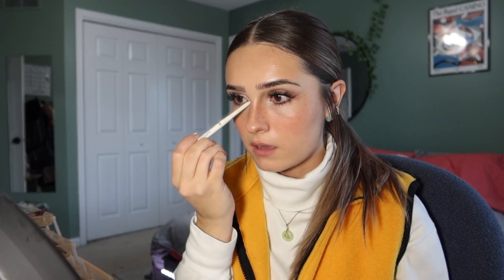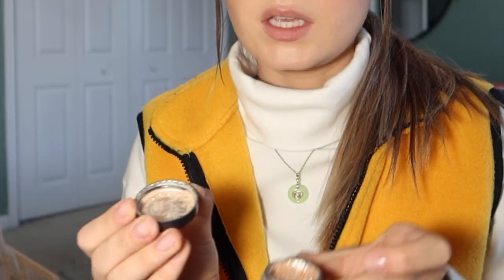My final step is taking this NYX white eyeliner and putting it in my inner corner, underneath my eye, on my lip area, and up here. Then if I don't forget, I take this Ulta Luscious Foil Eyeshadow — I bought it three years ago and there's still so much left. It's so pretty, I don't even need another sparkly eyeshadow. I use a little pointy brush, swirl it in the cap, and apply it — I like to put a lot of it.